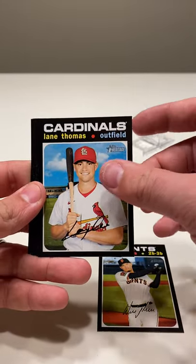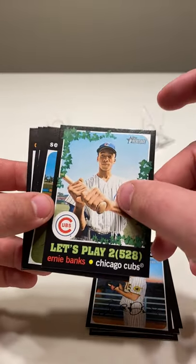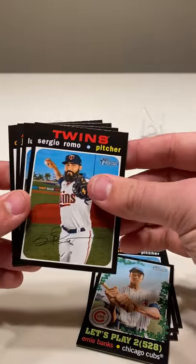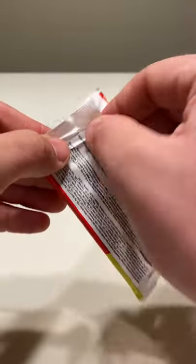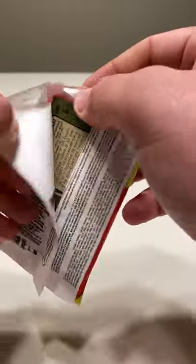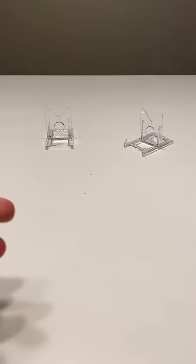Wilmer Flores, Lane Thomas, Robert Dugger, Zach Davies, a Let's Play Two Ernie Banks — nice looking card. Sergio Romo, Luis Rengifo, Jake Diekman, and David Bednar. So no auto or relic yet, no numbered cards or anything, and as far as I know no variations. Sometimes kind of hard to tell with the heritage. Looks like we got something in there, so we'll hold that off.